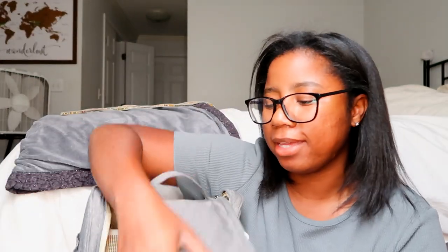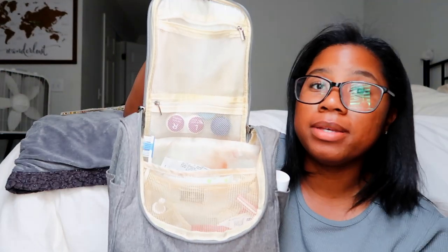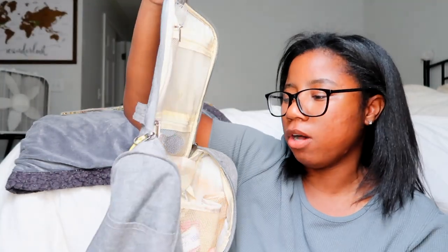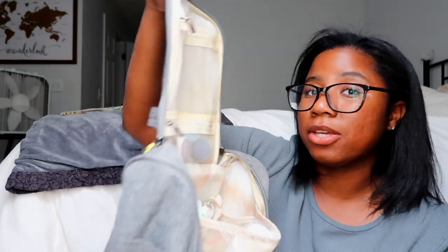Next is my toiletry bag — Kenny got me this years ago. It's a must on every trip, every vacation, every time we go out of town. It carries all our toothbrushes, toothpaste, toiletry items, tampons, panty liners, and skincare always goes in here. On the top it hangs, so you can just hang it on the door — very convenient.